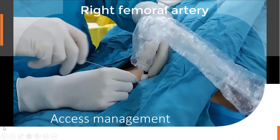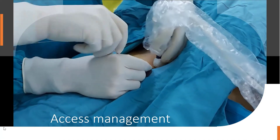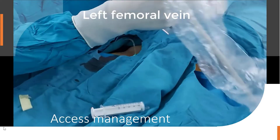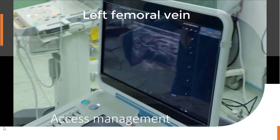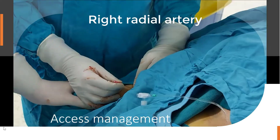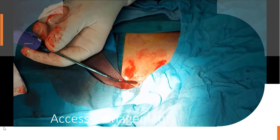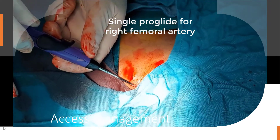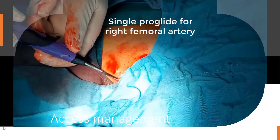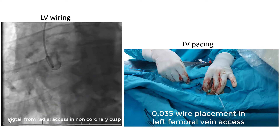We applied sonography-guided access. Right femoral artery was used as the main access; left femoral vein was gained for possible requirement of temporary pacemaker, under sonographic guidance. We also used right radial artery for pigtail placement and aortic root injection. Only a single ProGlide was used for right femoral artery access management. Pigtail was placed from right radial artery in the non-coronary cusp of the aorta.